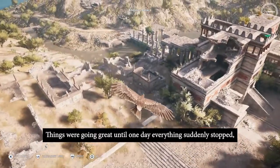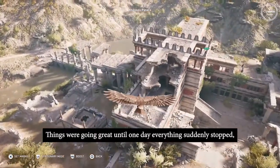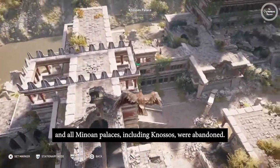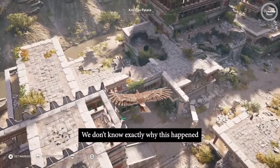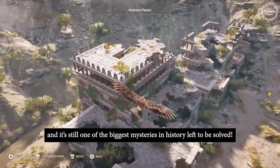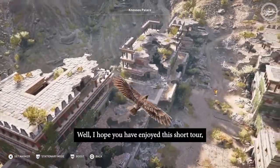Things were going great until one day, everything suddenly stopped and all Minoan palaces, including Knossos, were abandoned. We don't know exactly why this happened, and it's still one of the biggest mysteries in history left to be solved.